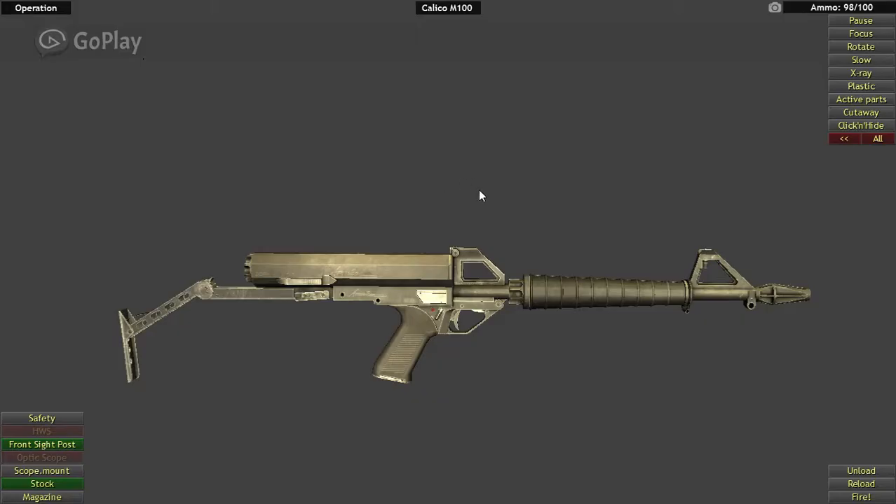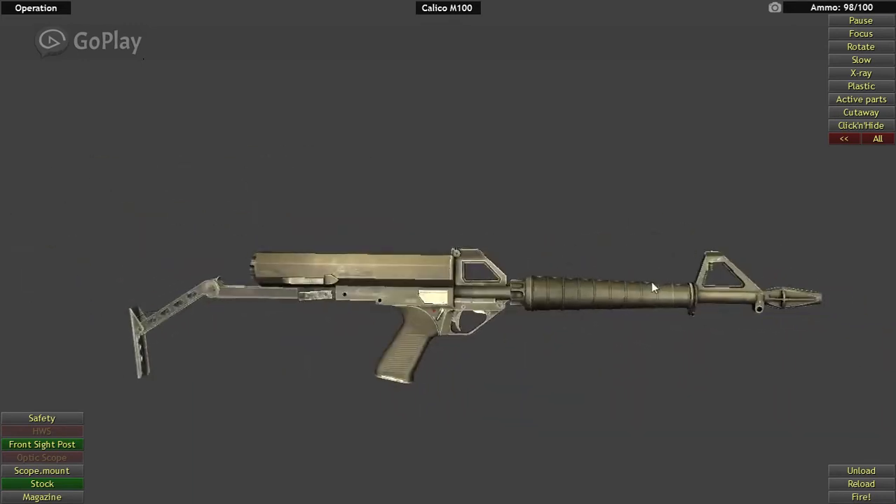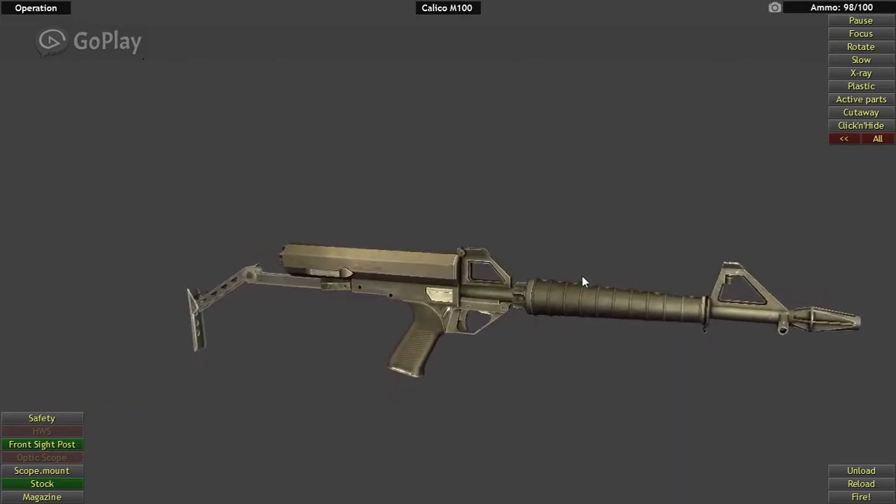Hey guys, Paul with Weapons of the World here, and today we're going to be taking a look at the strange looking, kind of odd, really not super well known, Calico M100.